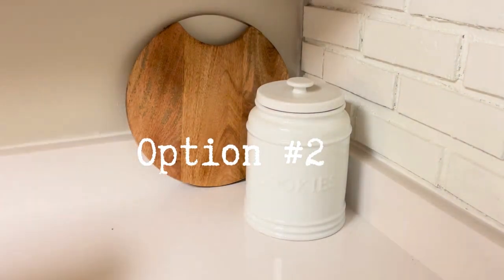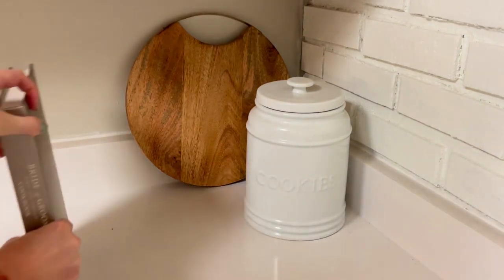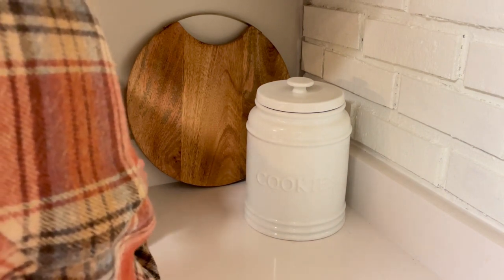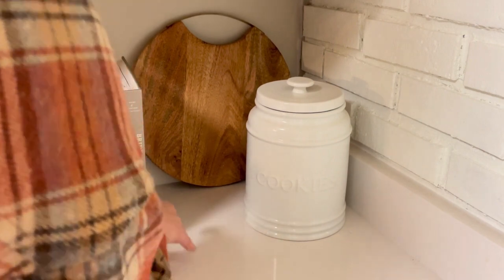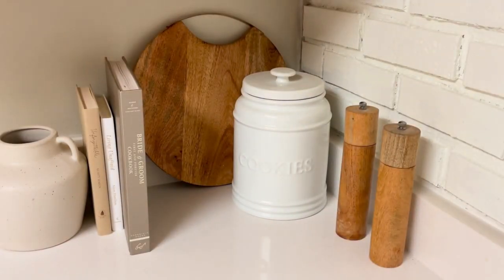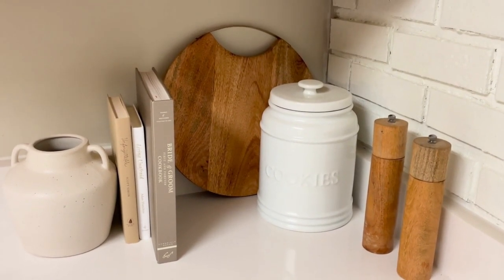For option two, I'm keeping the wood tray leaned against the wall and leaving the white cookie jar in place. In this style, I'll be bringing in books and a few more items to provide a sense of warmth. I love using books all over my home to add height and as a cheap decorative piece in any room. I'm leaning one cookbook and two other books against each other to add contrast and help break up all the white in the kitchen. Then I'll use a vase from Hobby Lobby filled with wood kitchen utensils. To complete the look, I'll break off a few dried flowers from a bundle and lay them next to the books.